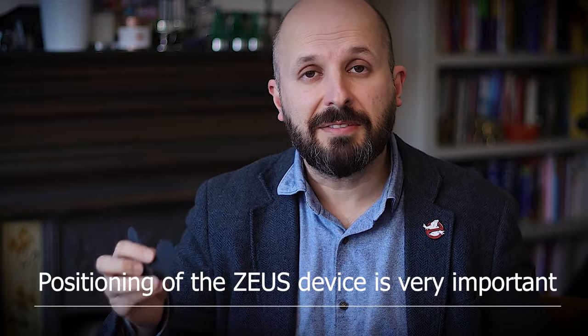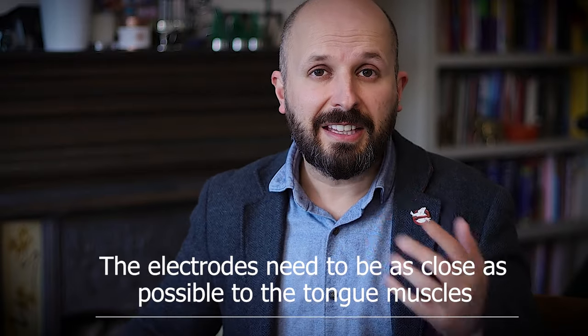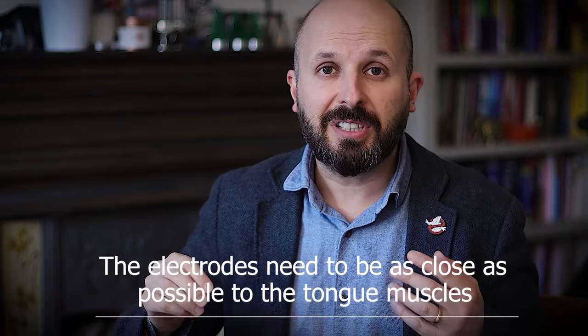The main thing about the Zeus device is that you need to position it very carefully. You need to put these two electrodes right on your tongue muscles. The best way to find where your tongue muscles are is to close your mouth and press your tongue against your front teeth.